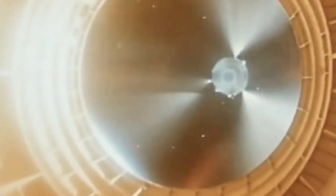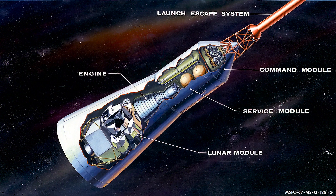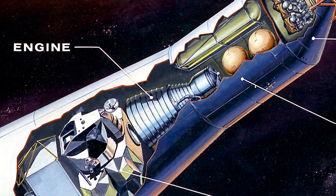The CSM spacecraft performed a burn in space to bring the rocket back to Earth and increase the speed of the spacecraft to test the heat shield. This burn would stop after 100 seconds, then restart and continue for another 10 seconds. This showed NASA that the AJ-10-137 engine on the CSM could successfully restart in space.